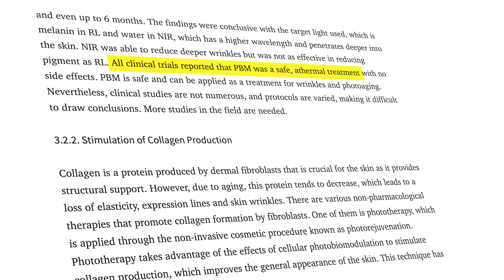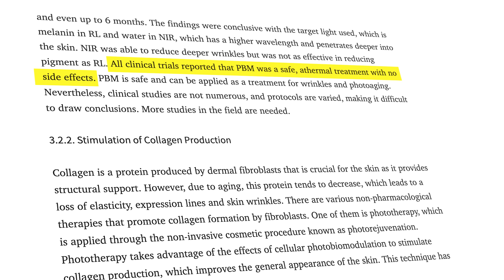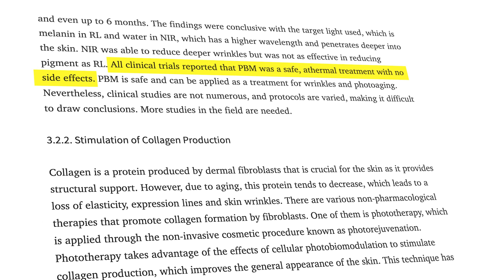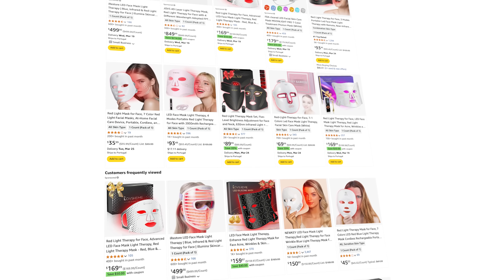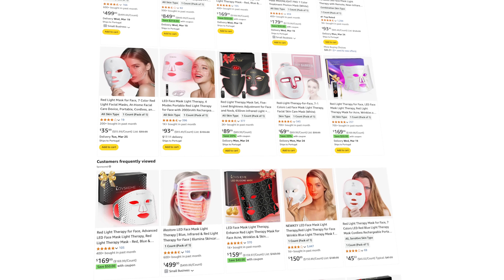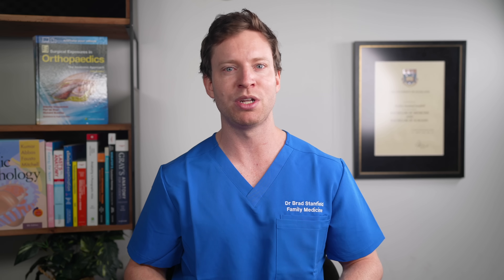One meta-analysis of existing trials found no reported side effects. It's the safety profile of LED red light therapy that's a key reason why we now see so many of these devices on the market. If you look on Amazon you'll find a ton of red light masks claiming to dramatically improve your skin. But red light therapy using high-quality equipment in clinical trials is one thing — can we get similar results from an at-home device?